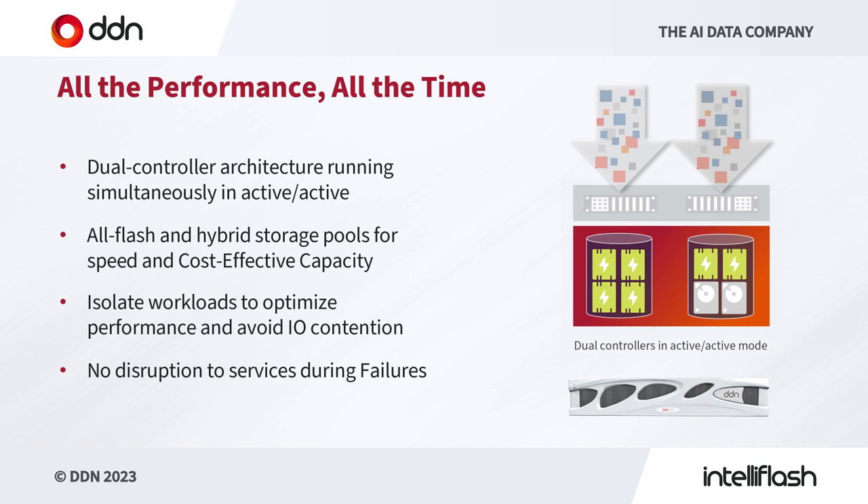Our dual controller architecture runs simultaneously in active-active form — both controllers are running all the time. If one controller fails, the secondary controller will take up that activity. Our all-flash and hybrid storage pools allow you to choose based on your application: do you want absolute low latency all the time, or do you want cost-effective capacity? We also allow you to isolate your workloads to optimize performance and avoid I/O contention between workloads.